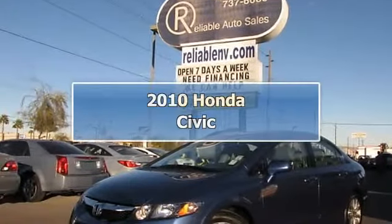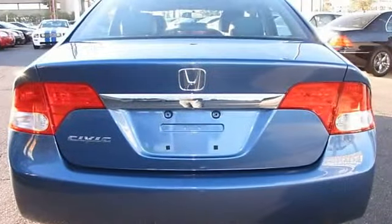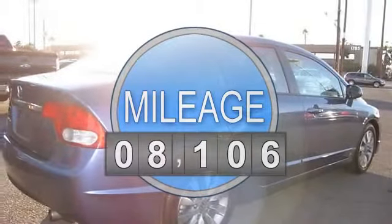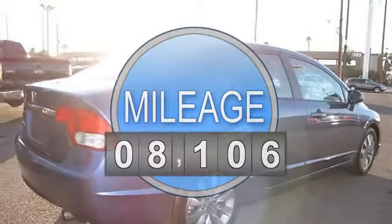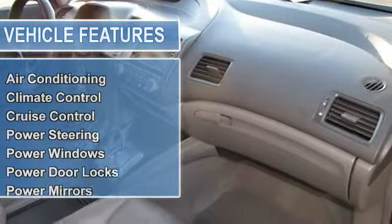This 2010 Honda Civic four-door XL sedan features a 1.8L 4-cylinder SOHC 16-valve gasoline engine. It is equipped with a 5-speed automatic transmission. The vehicle is atomic blue metallic with a grey leather interior.